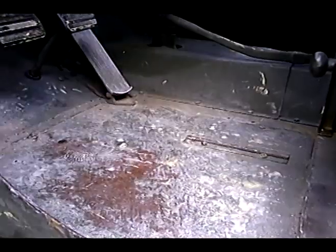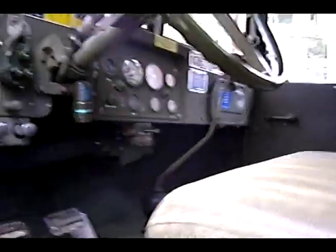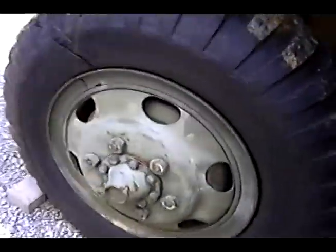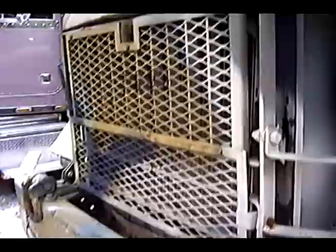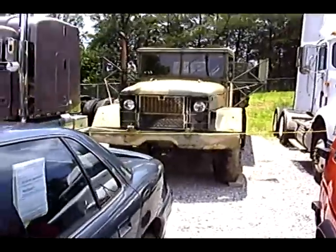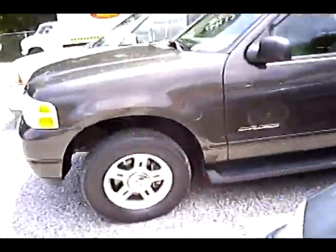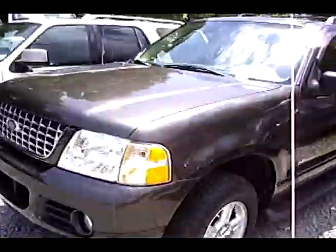Pretty basic. Nissan Pathfinder — there's that again. Nice looking Ford Explorer here, 2005 model.